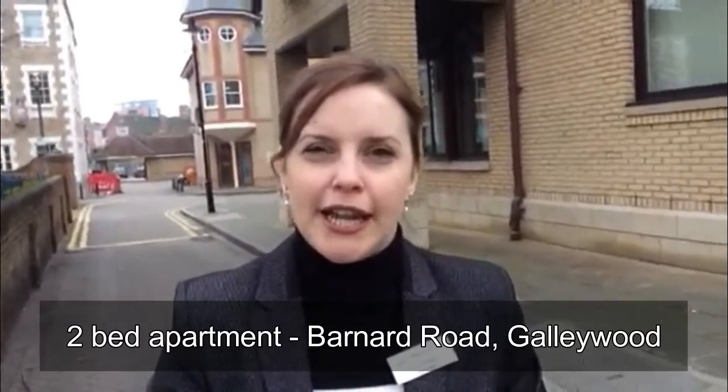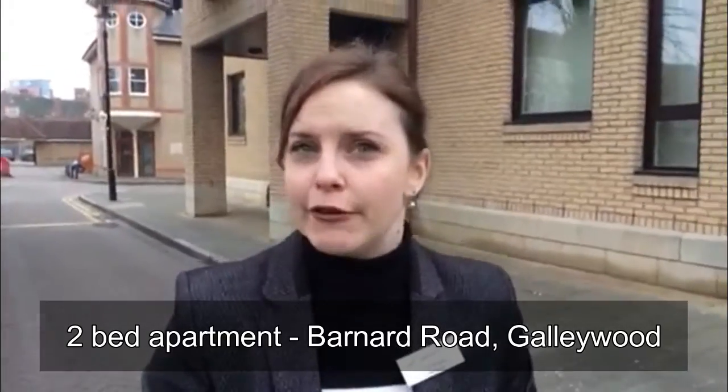Hello everyone, Emma Roberts here and I have my first buy-to-let deal of the day for you this week. Today's property is a two-bedroom apartment in the Gallywood area of Chelmsford, not an area I normally pick on but the returns can be pretty good out this way, so this one caught my eye and I thought I'd better post it out there for you to have a look at.